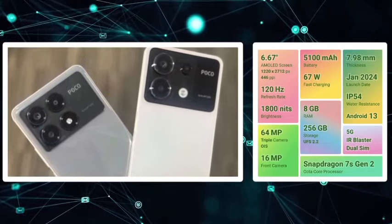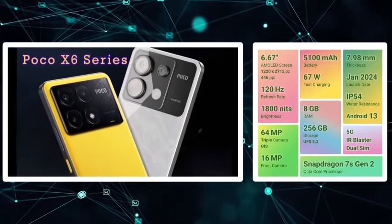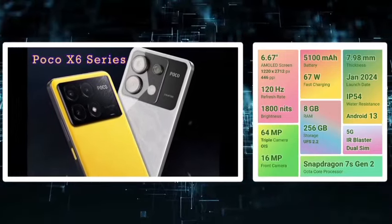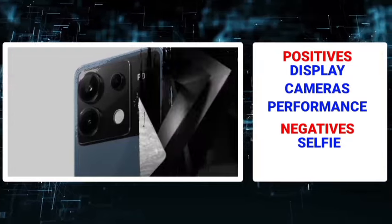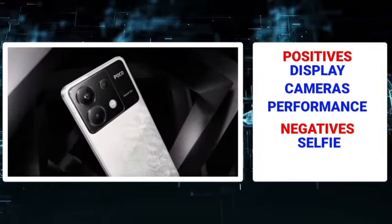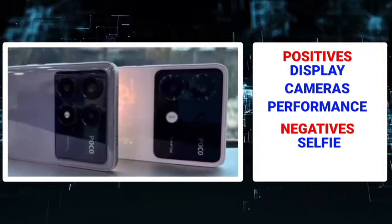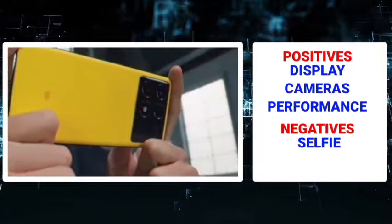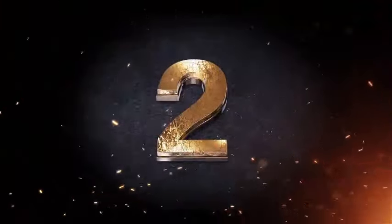You will be able to purchase this mobile. Positive points include display, camera, performance, and battery charging. Negative points include the selfie camera. Overall it has a good balance of positive and negative points.